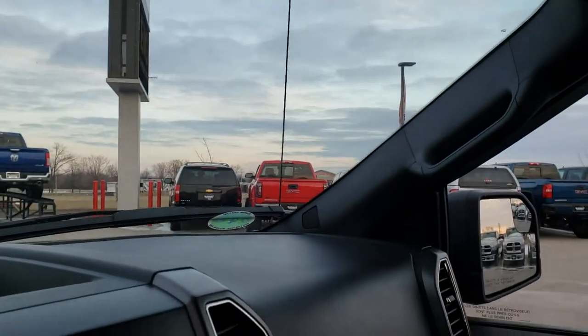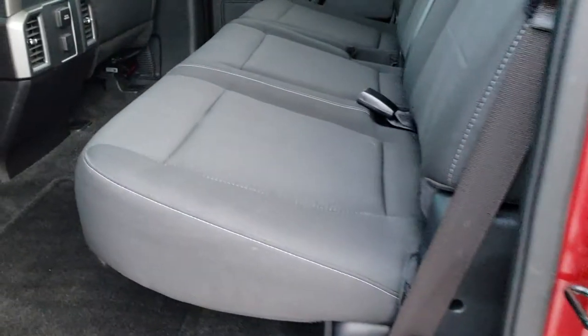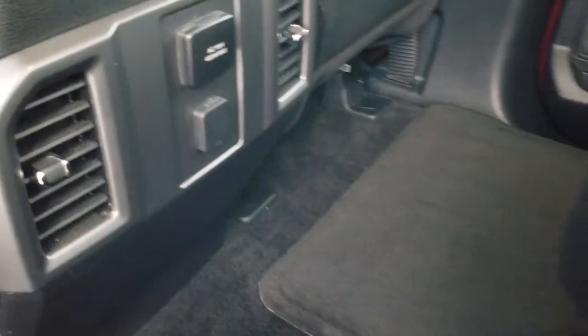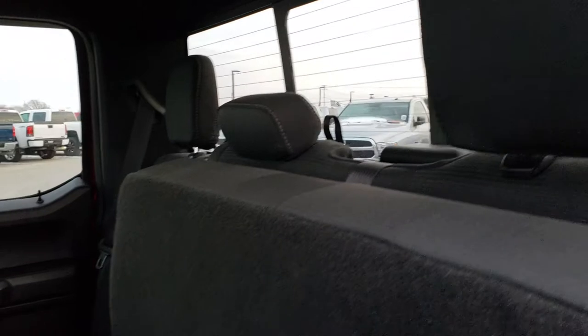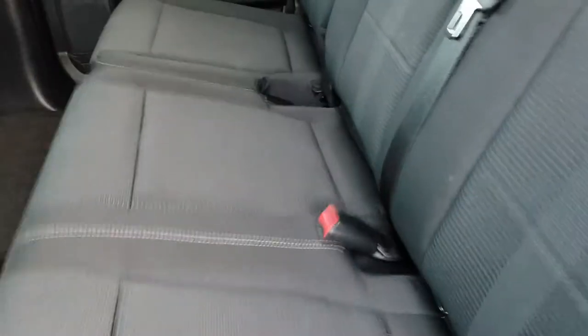We'll take a quick look at the back seats and then we will check out under the hood. Back seats are just as clean as the front seats — no rips, no tears back here. It does have the LATCH child safety system for your car seats. Factory floor mats throughout back here. You get a 110 volt 400 watt plug-in back here. You get the power sliding rear window with the built-in rear defrost. These seats do fold up for extra storage, and there is a storage container back here to hold things in.